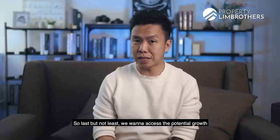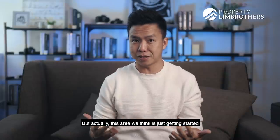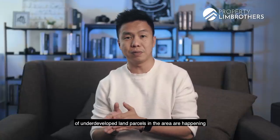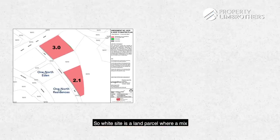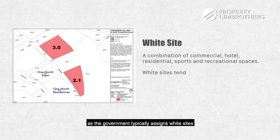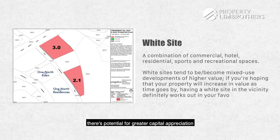Last but not least, we want to assess the potential growth and future upside in this zoning. A lot has happened to Buona Vista and One North region, but we think this area is just getting started. Aside from Rochester Commons, a look at the URA Master Plan shows that a number of underdeveloped land parcels in the area are coming, including a plot right next to One of Eden that has been zoned as white sites. A white site is a land parcel where a mix of development types is allowed — such as a shopping mall with Grade-A office space — as the government typically assigns white sites to strategic locations. There's potential for greater capital appreciation for a condo located near a white site.